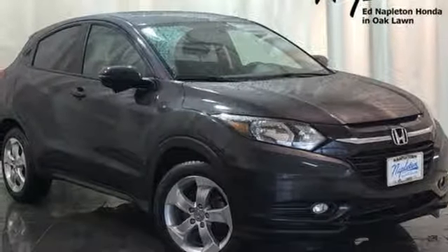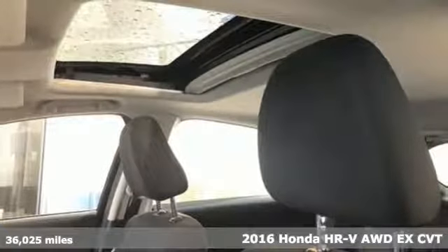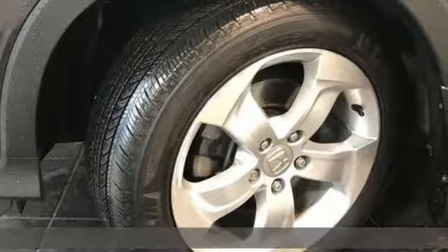It's a 2016 Honda HR-V. Honda's created some of the most admired vehicles on the planet. It's equipped for all your driving needs and wants.